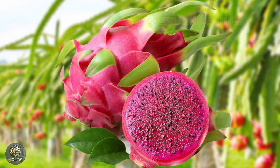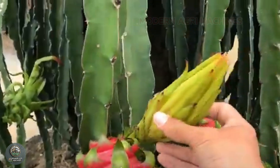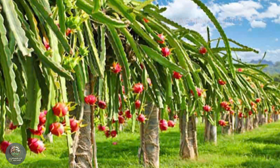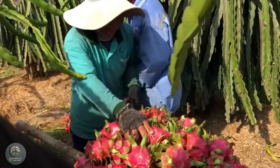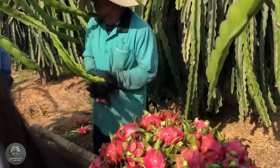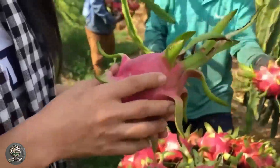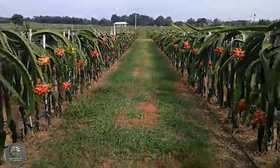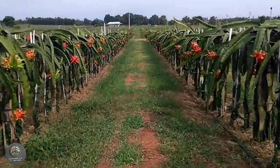Dragon fruit, also known as pitaya, originates from Central America, but was introduced to Vietnam, where it quickly became a popular crop. Vietnam is now one of the largest dragon fruit producers in the world, especially in provinces like Binh Tuan, Tianjiang, and Long An. With millions of tons produced annually, dragon fruit has become a major export product for Vietnam.